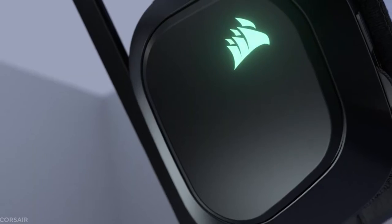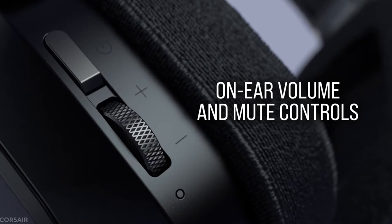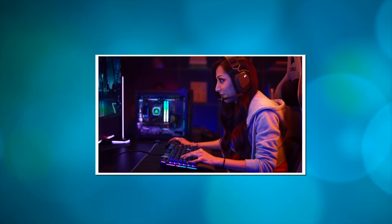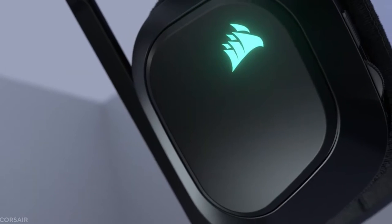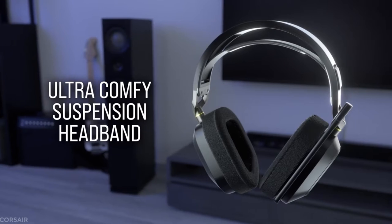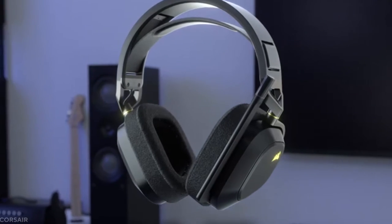This gaming headset also contains an omnidirectional microphone with a flip-off mute button and built-in LED mute indicator to capture your voice with great clarity. The best part is that this headset comes with a variety of customization options, including pre-tuned audio profiles, programmable RGB lighting, and more. Finally, because of its soft memory foam construction, this gaming gear is comfortable to wear for long periods of time.